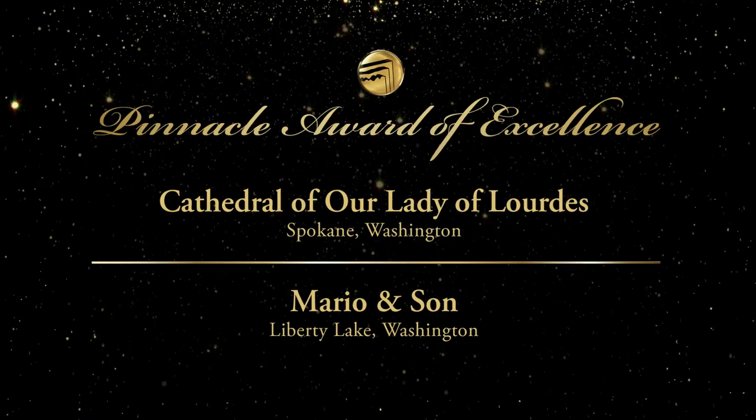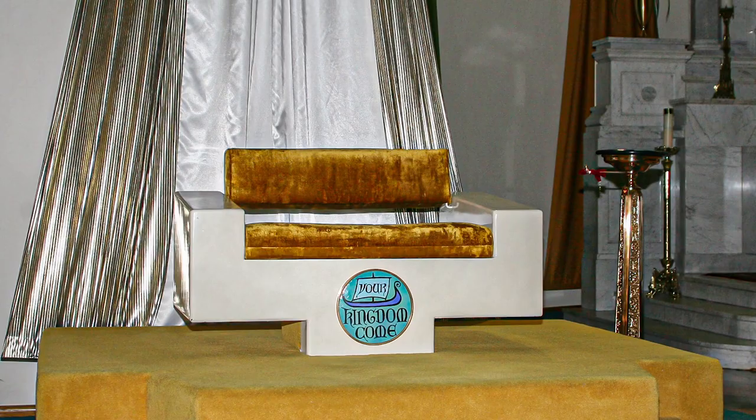Mario & Son is the recipient for the Cathedral of Our Lady of Lourdes. For over a century, the Cathedral of Our Lady of Lourdes has graced Spokane, Washington.